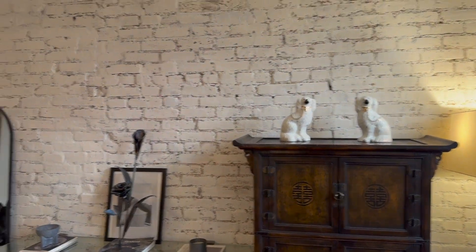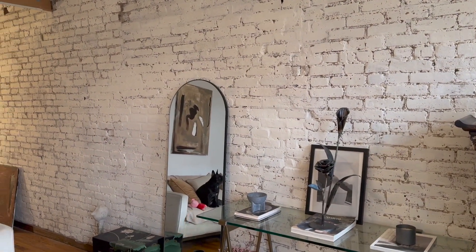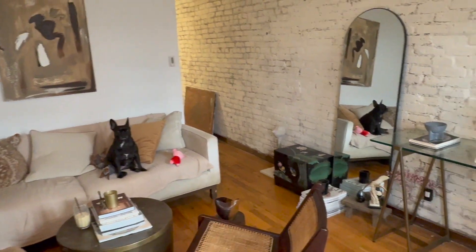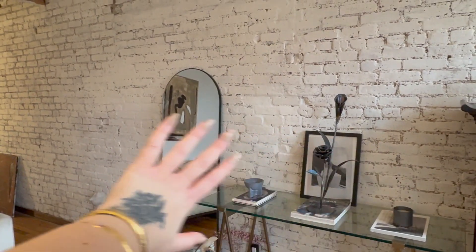Welcome to my newly lime-washed brick — and Matisse in the mirror! We love you, baby. Let's bypass my protein gloss right there, but again, this is real life. It's fine. But back to my new lime-washed brick, which I did by hand.